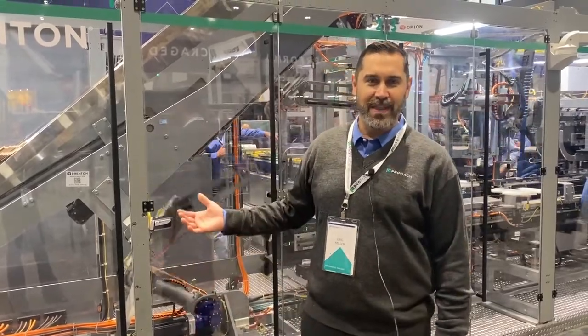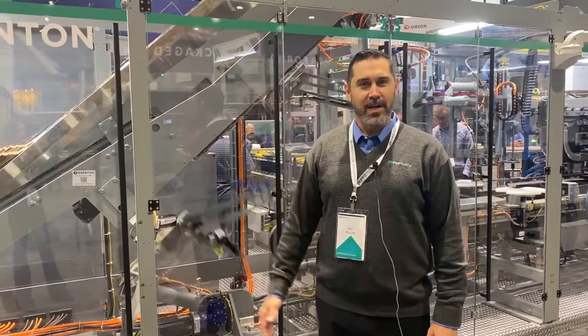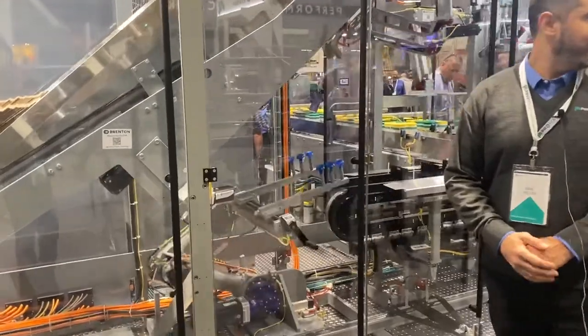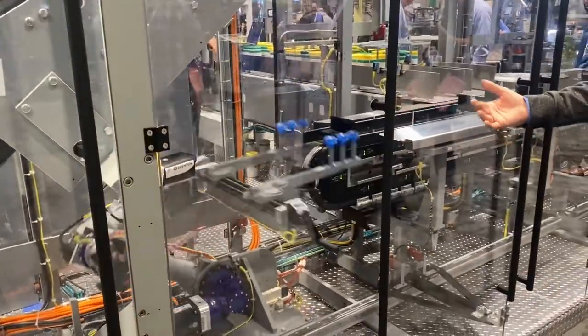Hi, my name is Eric Miller. We're here at PAC Expo 2022 in the Brenton booth showing off our new M3000 case packer. This case packer fits the 30 to 50 case a minute speed range, and it is able to hit that rate due to the Bekoff XTS track system.